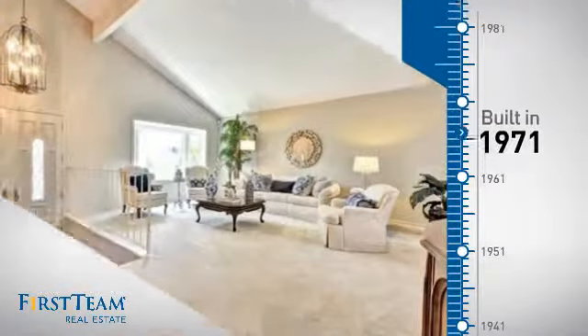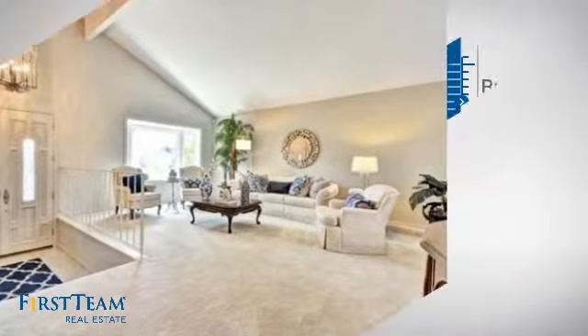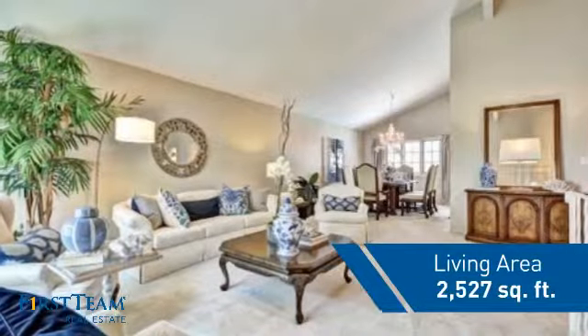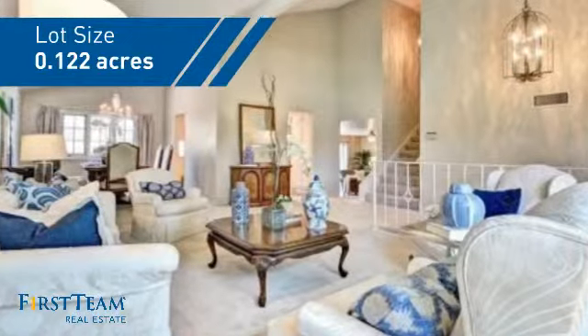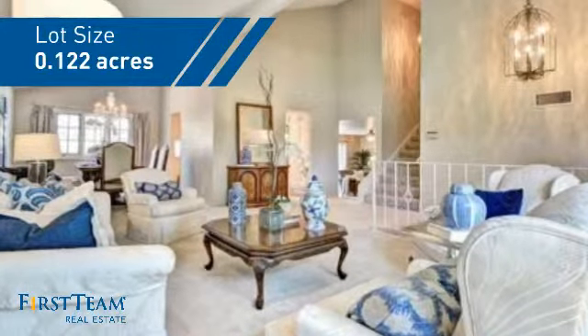This property was built in the early 70s and features over 2,500 square feet of space, giving you a spacious layout to play host or kick back and relax after a long day.